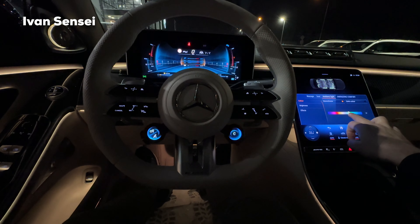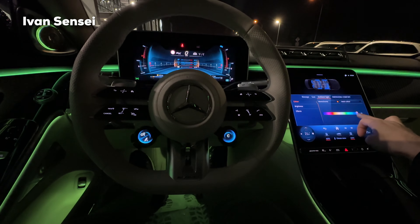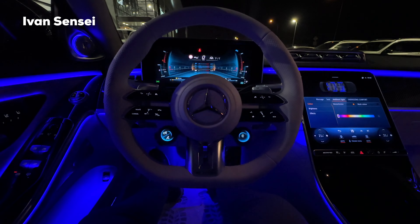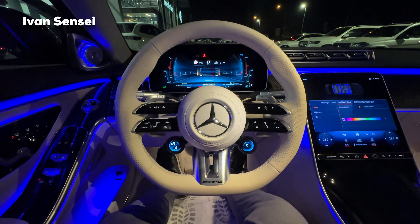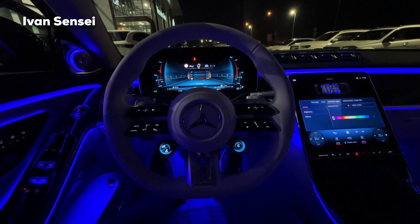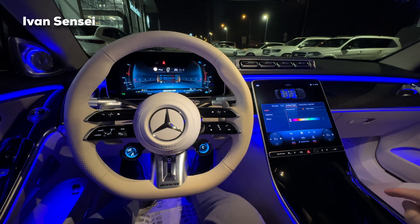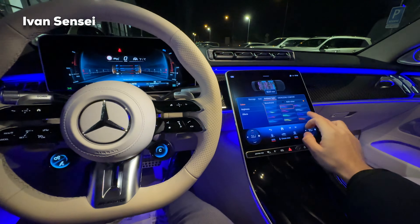For example, the yellow one, the green one — look how gorgeous this looks. Absolutely unbelievable in terms of the experience. You can also turn on the light inside so we can see better. Now it's much better in terms of visibility. So then we have multi-color options.